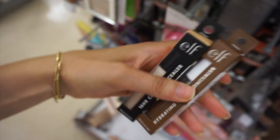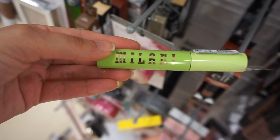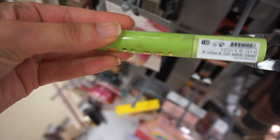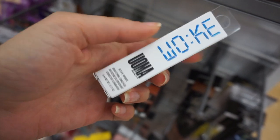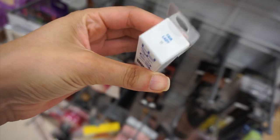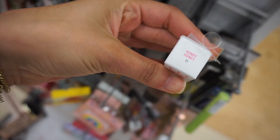Milani Avocado Conditioning Clear Brow Gel. This is the Woma Beauty concealer for 7.99 — I found one in 'Fair Lady' and one in 'Honey.'